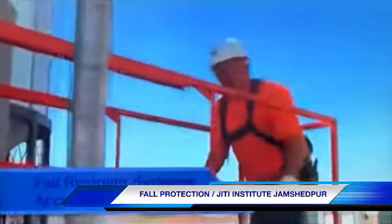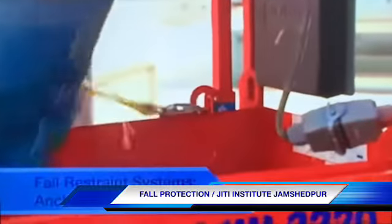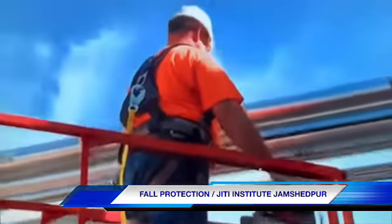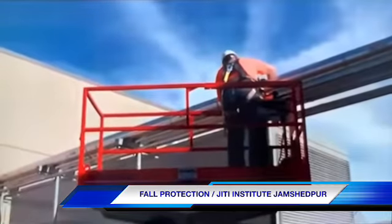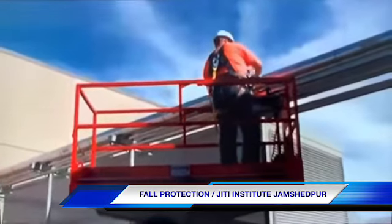When you're using a fall restraint system from an aerial lift, most of them have built-in anchors. But it's always important — and required — that you get proper training on how to safely use the lift you'll be working from. Be sure to carefully follow all of the manufacturer's recommendations regarding fall restraint and other safety issues.